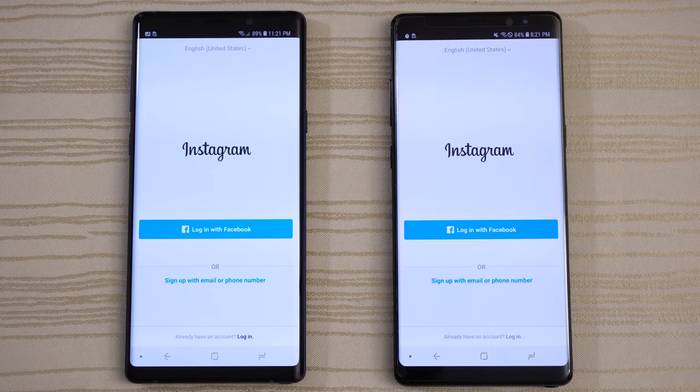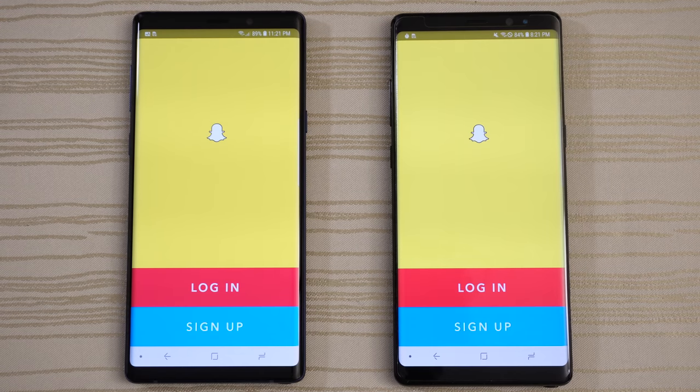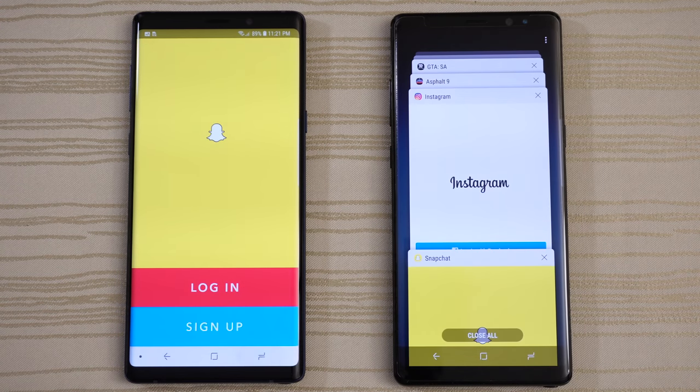Instagram on both — Note 9. Snapchat — Note 9 again. So let's take a look at the multitasking of both phones.